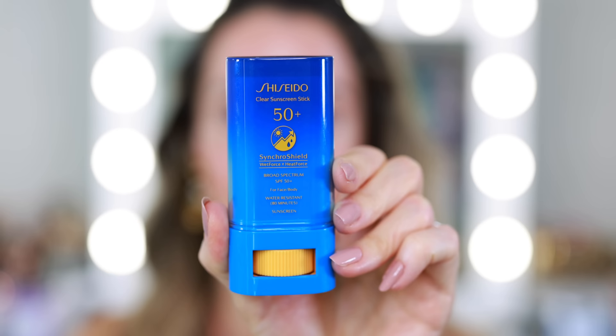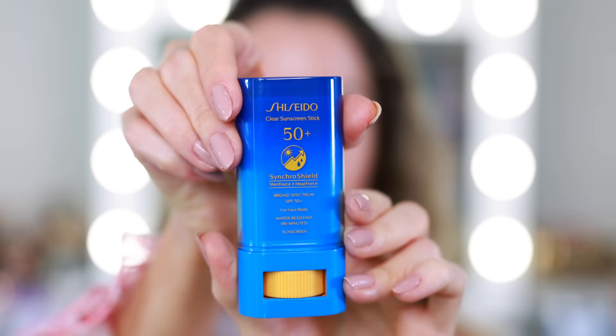The Shiseido Synchro Shield Wet Force Heat Force Sunscreen Stick is also incredibly portable — easy to just throw in a bag since it's a solid stick, it's not going to leak anywhere. I'm actually thinking I'll probably pick up another one and just keep it in my purse, because even a short walk outside like the parking lot to a store can be enough to get a lot of sun. I also think it's great for applying to the hands as you're holding the steering wheel. There are so many uses for this.